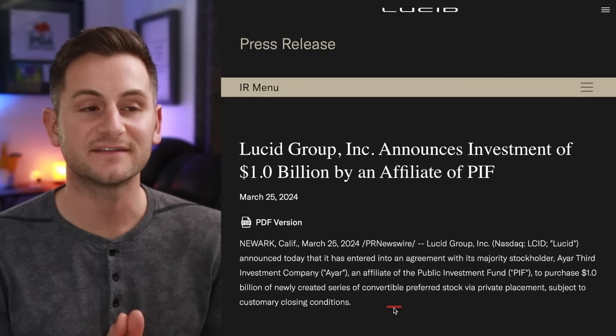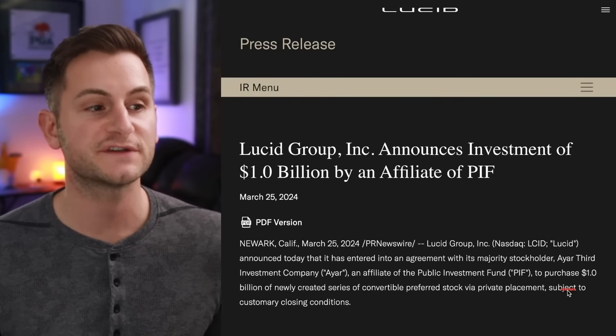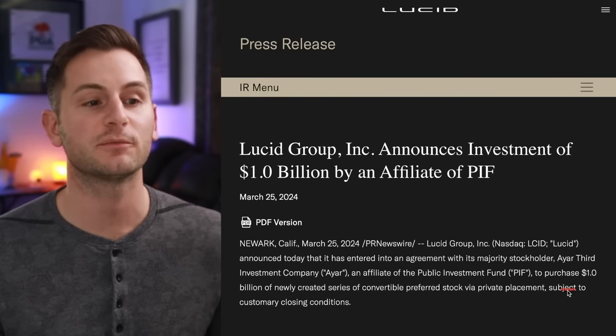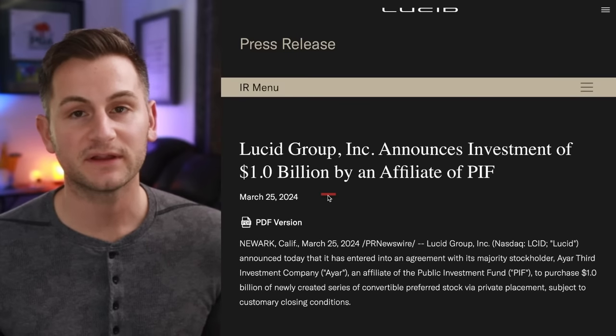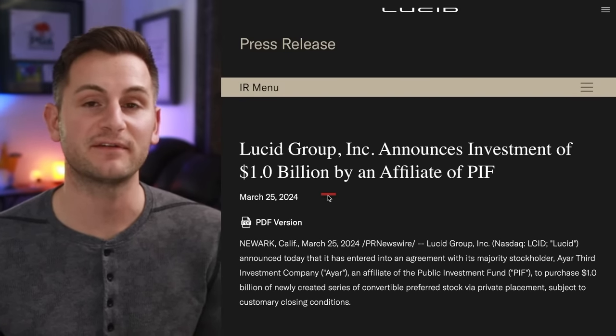In a press release, Lucid said an affiliate of the Saudi Public Investment Fund will purchase one billion dollars of newly created convertible preferred stock. This one billion dollars should bridge the gap to get Lucid to Gravity production.